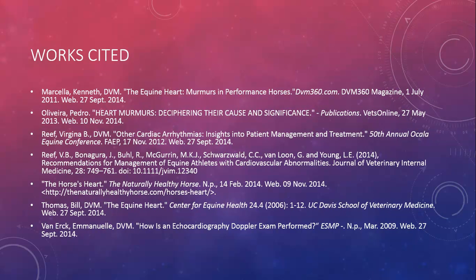Here are my works cited. Hopefully you enjoyed the paper and presentation and learned something new about equine heart diseases. Thank you very much.